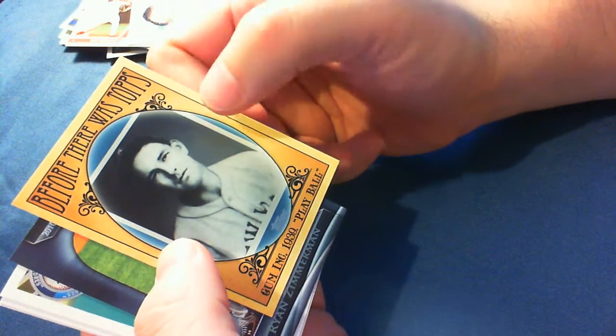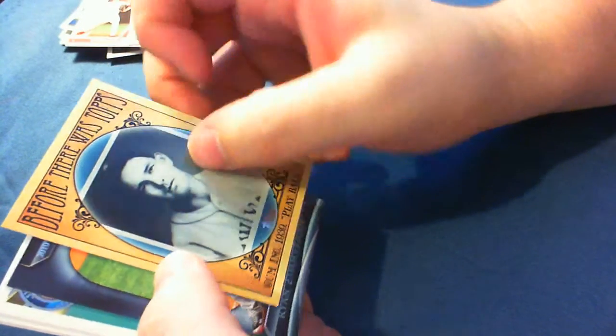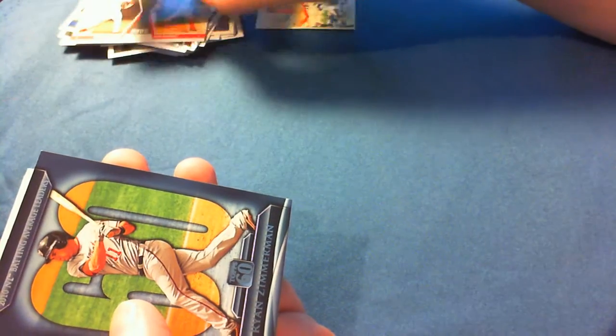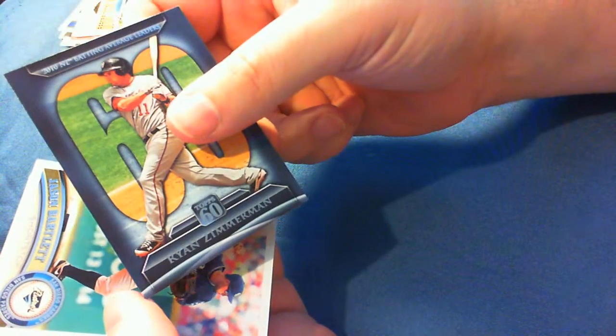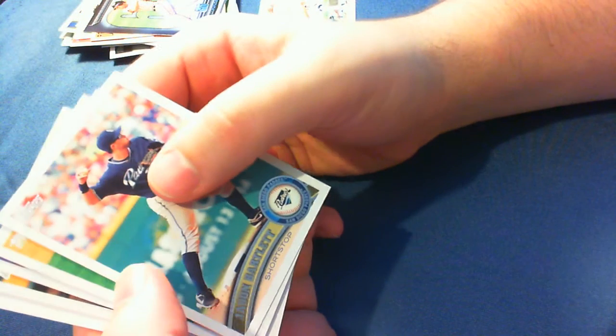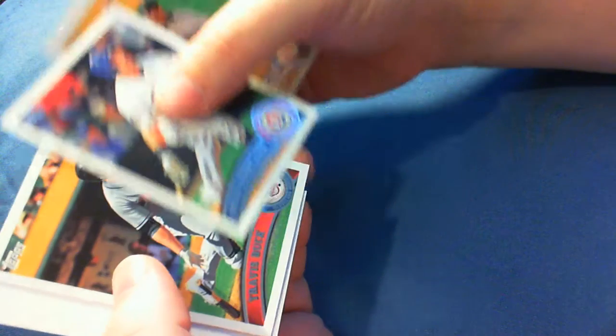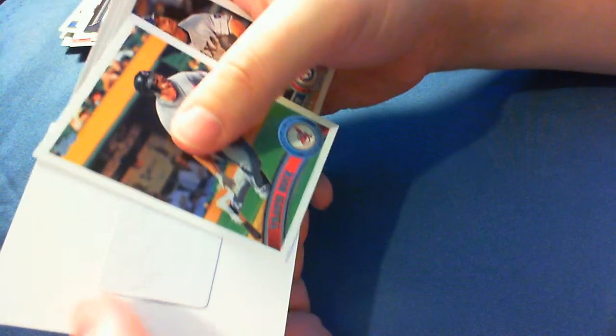Duke Snider. Play Ball Gummink 1939 — before there was Topps. Interesting, I hadn't seen this subset yet. They haven't opened much Topps this year, so pretty nifty. Ryan Zimmerman, Top 60. Jason Bartlett, Joba Chamberlain, Mitch Moreland, Travis Buck.